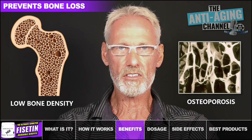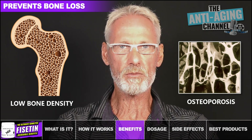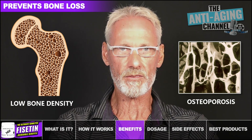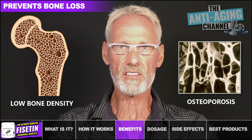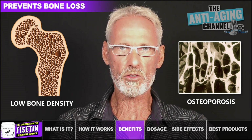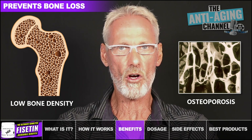After menopause, low estrogen levels can put women at risk of osteoporosis, and this is compounded by the increased inflammation due to aging, which also weakens the bones. Fisetin improves bone density and helps prevent bone loss in those with low estrogen by reducing the activity of bone-degrading cells known as osteoclasts.